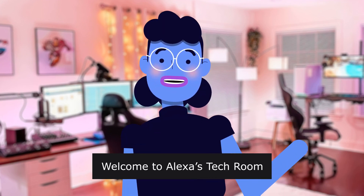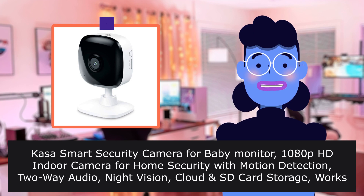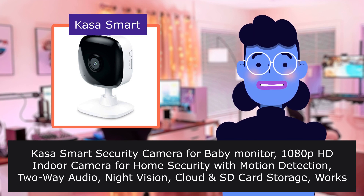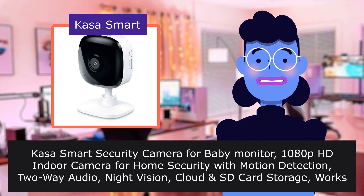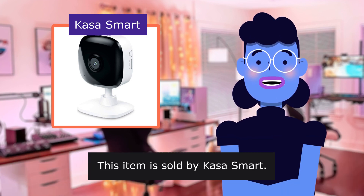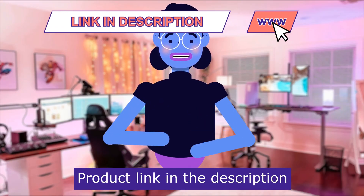Welcome to Alexa's Tech Room. We caught the little stinker. This is the CASA Smart Security Camera, a 1080p HD indoor camera for home security with motion detection. This item is sold by CASA Smart. Product linked in the description below.